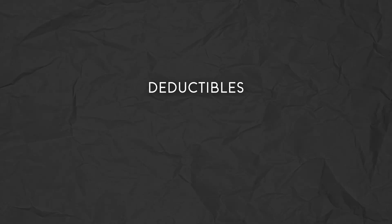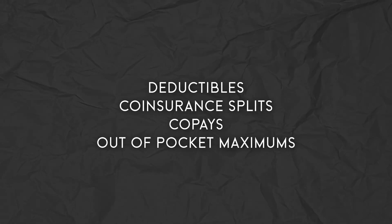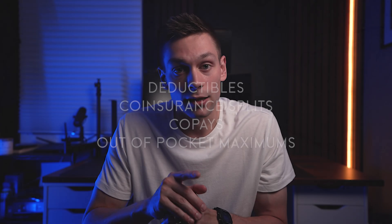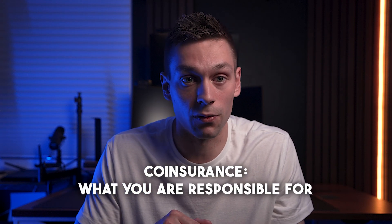Let's talk about the four main building blocks of any given health insurance plan: deductibles, coinsurance splits, copays, and out-of-pocket maximums. A deductible is an amount you pay out-of-pocket before your insurance kicks in, also referred to as coinsurance. Coinsurance is the amount of the bill that you are responsible for, and what the insurance carrier is responsible for and will pay.